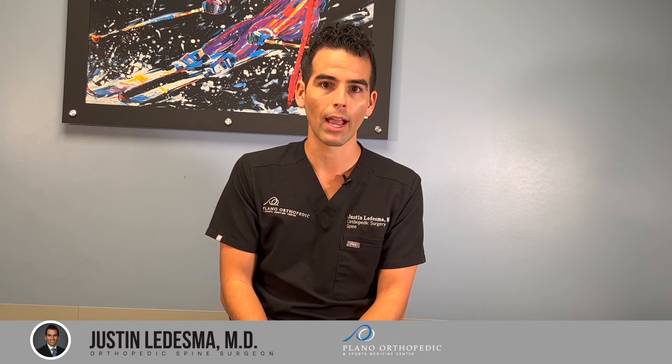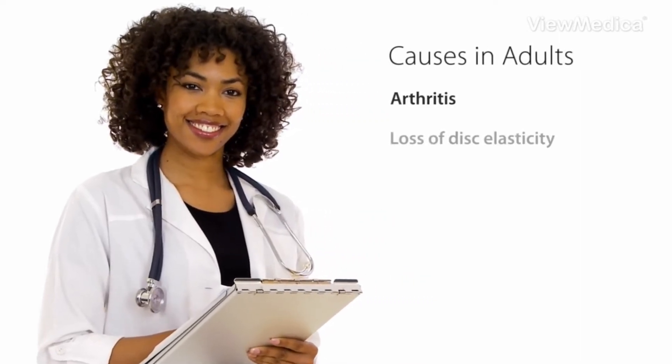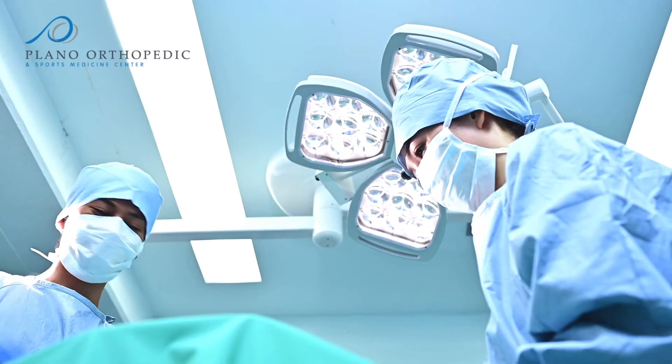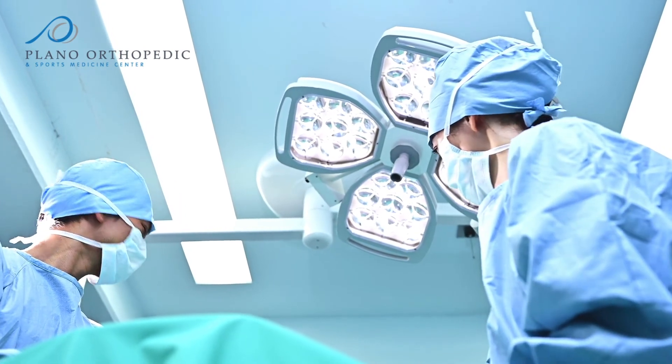This is a very individualized type of treatment and would have to be focused on your particular problem and your particular imaging. But in general, if the spondylolisthesis is causing pain that's just not getting better with non-operative treatments, surgery has a very good success rate of treating these types of problems. If you have questions, please leave comments below — we'd love to hear from you and look forward to providing more content to help with questions and concerns regarding other spine problems.